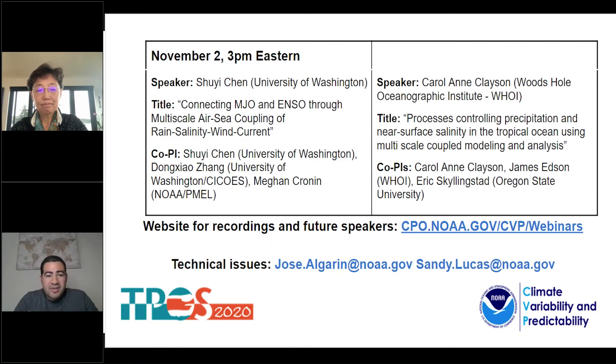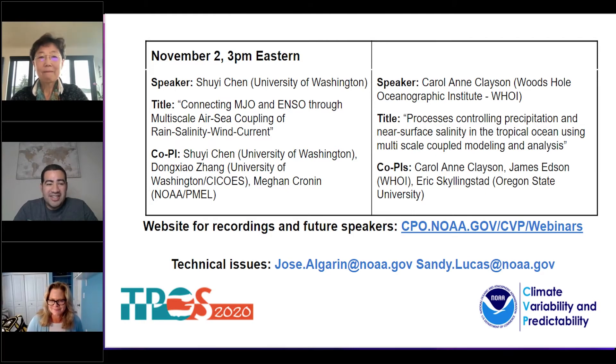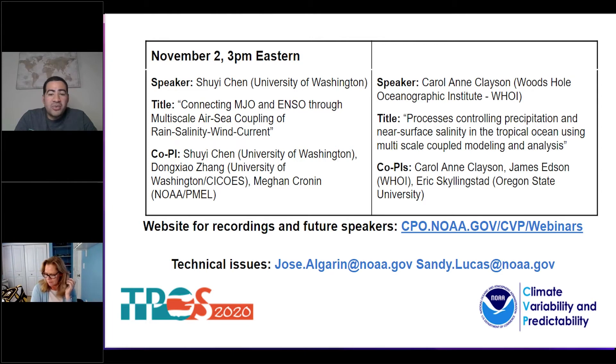With that, we thank Dr. Shen for her excellent presentation and now move on to our second presenter. She is Dr. Carol Ann Clayson, Associate Director for Research Strategies and Senior Scientist in the Department of Physical Oceanography at the Woods Hole Oceanographic Institution. Her current areas of research include understanding the air-sea boundary layers and impacts on weather, climate, and energy sectors, and the development of satellite and in-situ sensors to observe these processes. She has served on numerous national and international science panels and authored or co-authored over 65 journal articles and two books on air-sea boundary layers and numerical ocean modeling. Dr. Clayson, thank you so much for joining us — I'm turning the controls over to you right now.